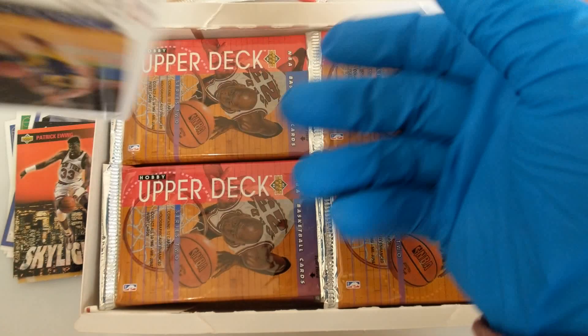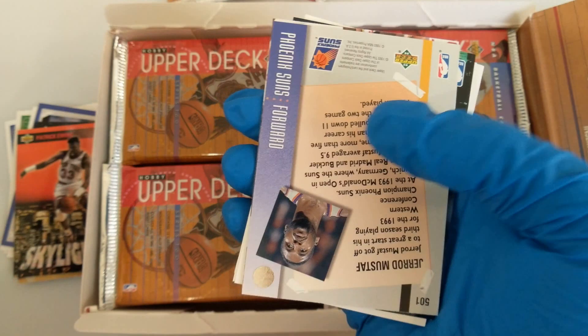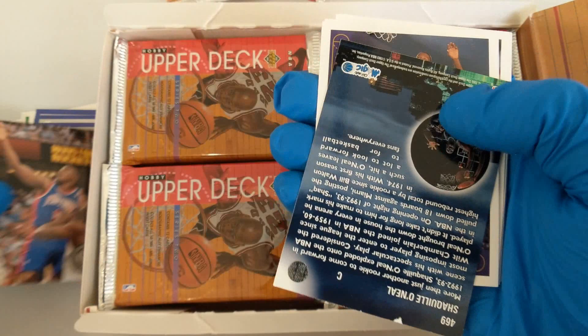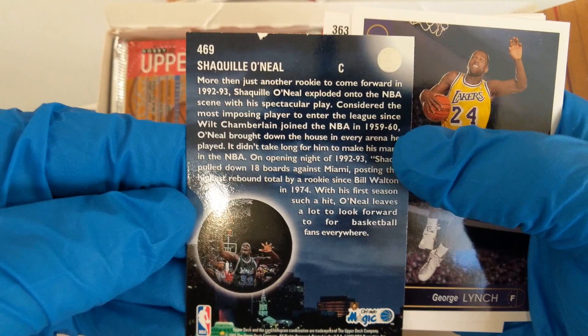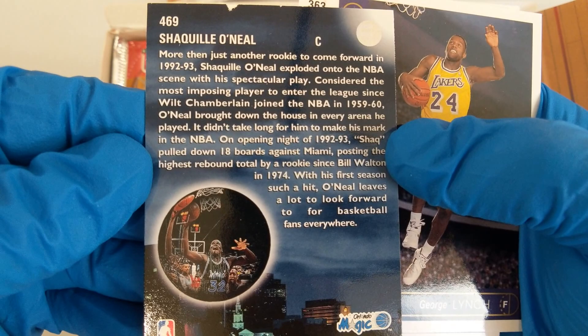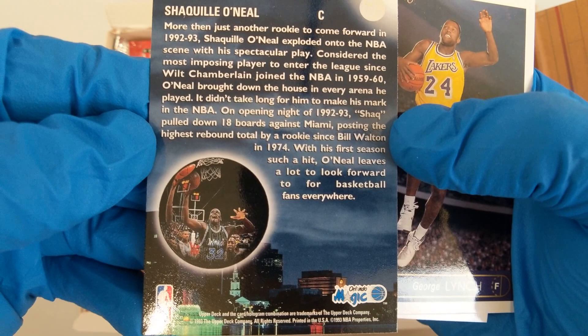Joe Klein — sorry, hard to read that text font. Jared Mustaf — I like those vintage Suns jerseys. Lindsey Hunter. Shaquille O'Neal — very cool, not a very glamorous picture. More than just another rookie to come forward in 92-93, O'Neal exploded onto the NBA scene. Considered the most imposing player to enter the league since Wilt Chamberlain in 1959, O'Neal brought down the house in every arena. On opening night 92-93, Shaq pulled down 18 boards against Miami, the highest rebound total by a rookie since Bill Walton in 1974.